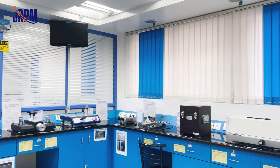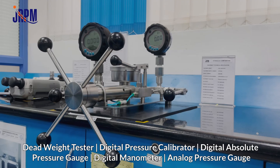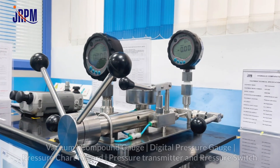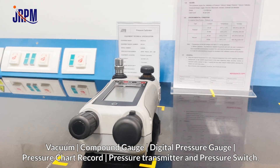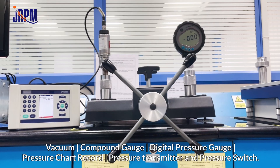In the field of pressure, JRPM has scope to calibrate deadweight tester, digital pressure calibrator, digital absolute pressure gauge, digital manometer, analog pressure gauge, vacuum gauge, compound gauge, digital pressure gauge, and pressure chart recorder.